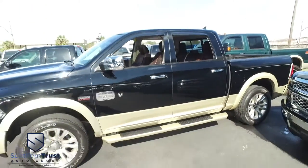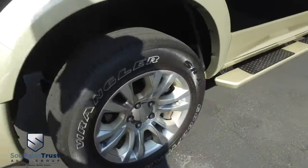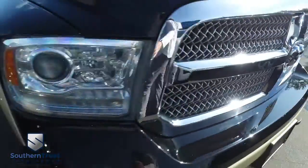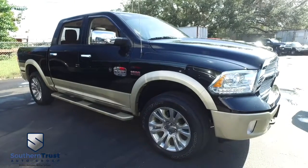It's a beautiful day here at Southern Trust Auto Group, located in beautiful Winter Garden, Florida — on West Colonial, just minutes outside of Orlando, just an hour away from Tampa, Jacksonville, and Ocala. We are conveniently located to offer you better vehicles at better value, serving Central Florida.